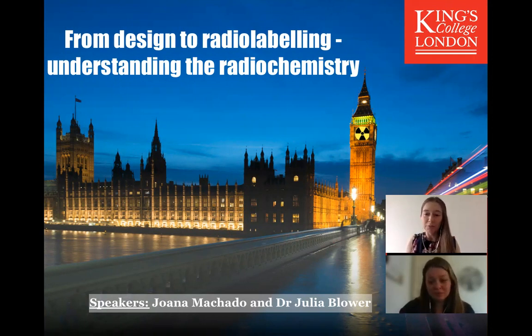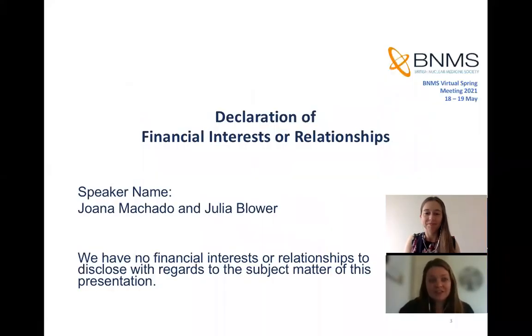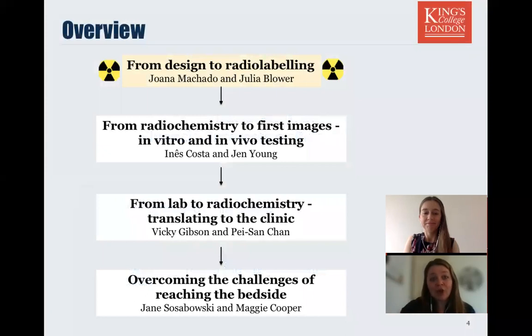And my name is Joanna and I'm doing a PhD in radiochemistry at King's. In this session we'll be taking you through an overview of the research processes involved in developing a new radiotracer and the realities of translating into the clinic and the sorts of challenges that we might encounter.